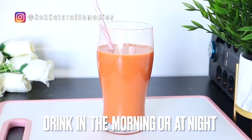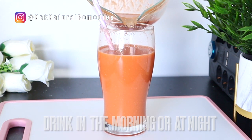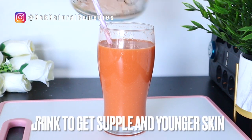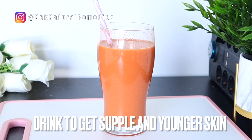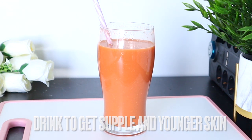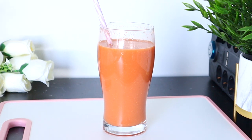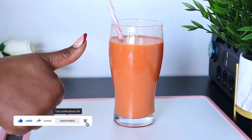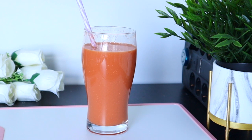You can drink this juice three to four times a week. While you are applying good things on your skin, you are also drinking healthy drinks to help your skin. If you found this helpful, don't forget to give it a thumbs up. If you're new to this channel, please click the red subscribe button and turn on your post notifications. Thank you so much for watching — I'll see you very soon in the next video. Bye bye for now.